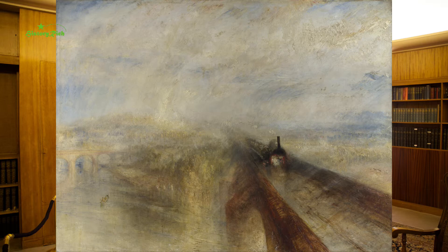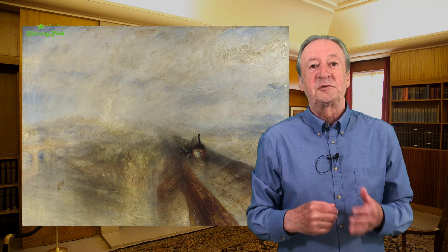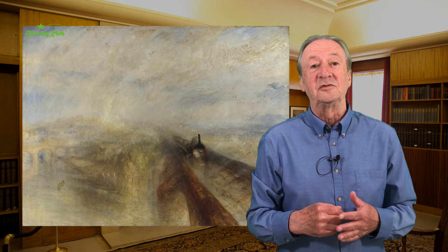J.M.W. Turner embraced the industrial age in which he lived and painted several industrial scenes. This is Rain, Steam and Speed, showing the Great Western Railway in action in 1844. It's in the National Gallery and those loose rapid brushstrokes are typical of Turner. Speed was a novel experience in 1844, just 15 years after George Stevenson's Rocket first ran.